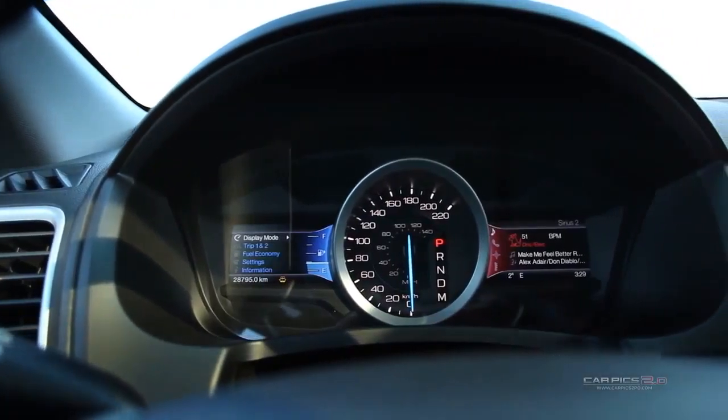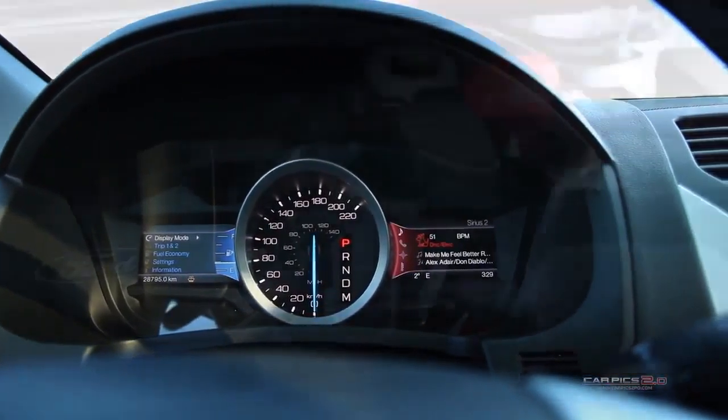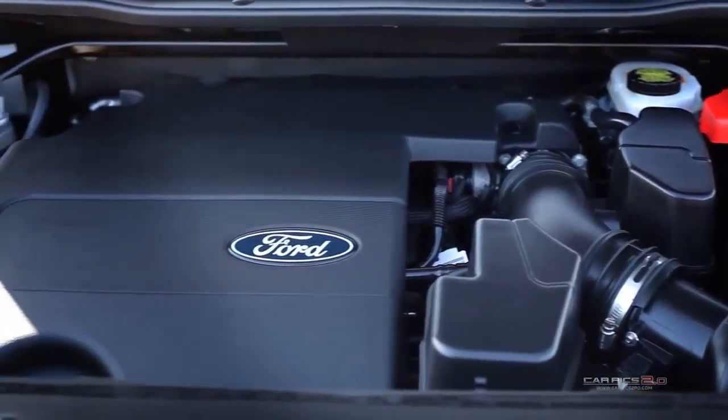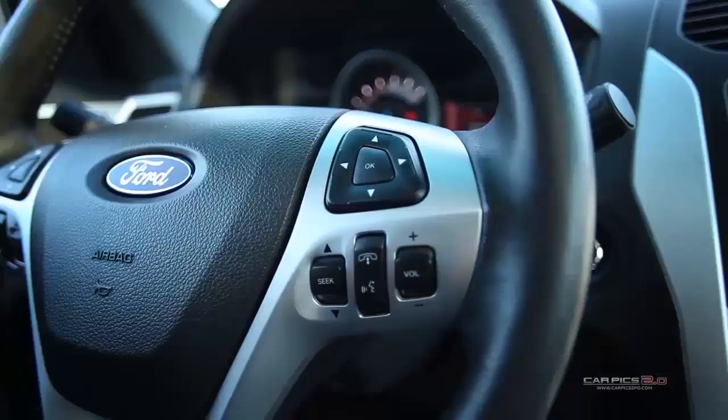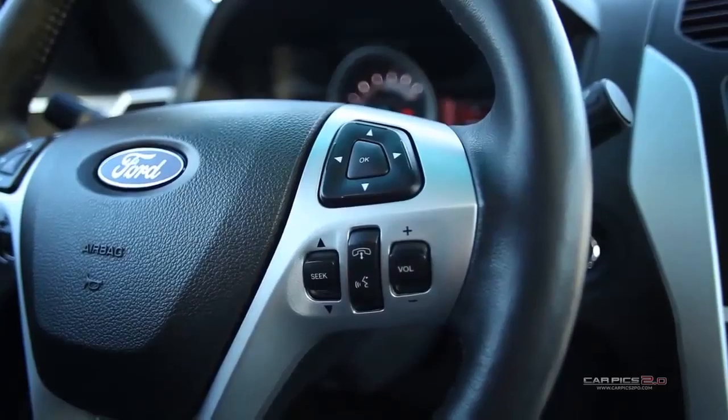Whether you are in need of a brand new vehicle or require parts or service for your current vehicle, Courtesy Chevrolet of Toronto is here to assist you with any of your automotive needs.